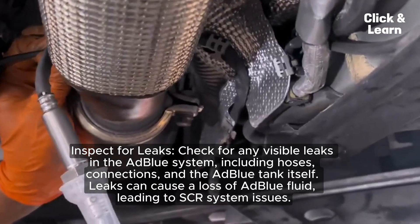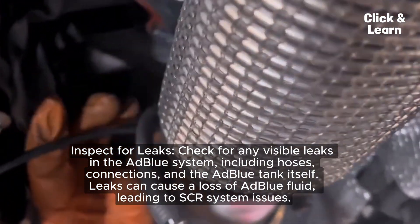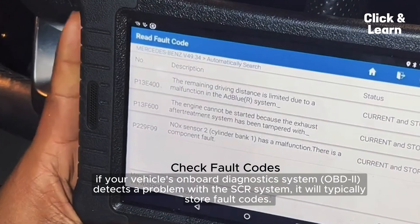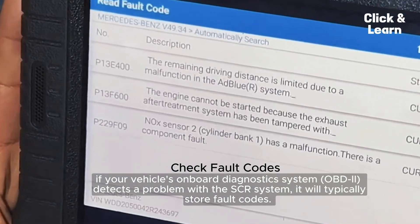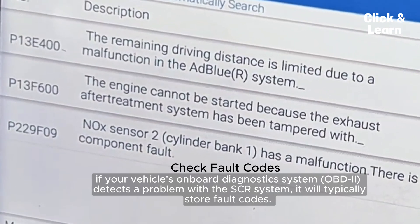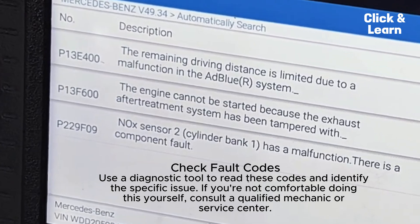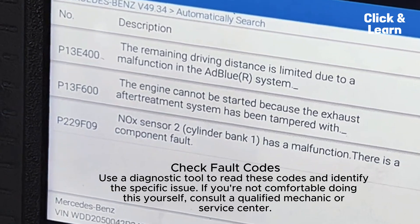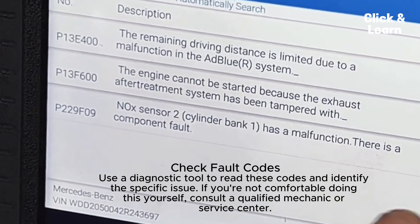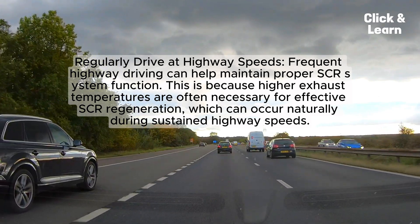Inspect for leaks: check for any visible leaks in the AdBlue system, including hoses, connections, and the AdBlue tank itself, as leaks can cause a loss of AdBlue fluid leading to SCR system issues. Check fault codes: if your vehicle's onboard diagnostic system (OBD2) detects a problem with the SCR system, it will typically store fault codes. Use a diagnostic tool to read these codes and identify the specific issue. If you're not comfortable doing this yourself, consult a qualified mechanic or service center.